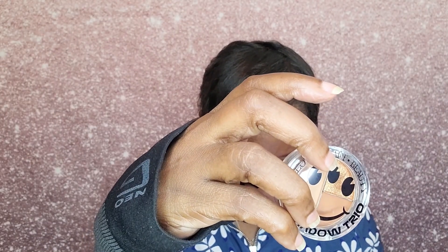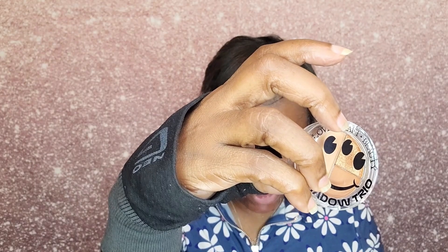The next product I have is an eyeshadow trio, so let's take it out of the packaging. It is the Love Plus Craft Plus Beauty Eyeshadow Trio in Muted Techno, and that is what it looks like.